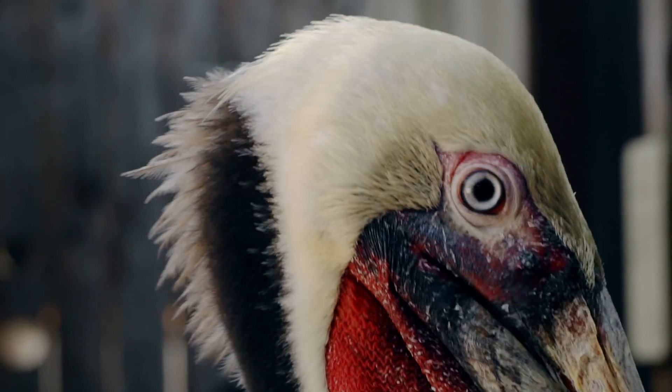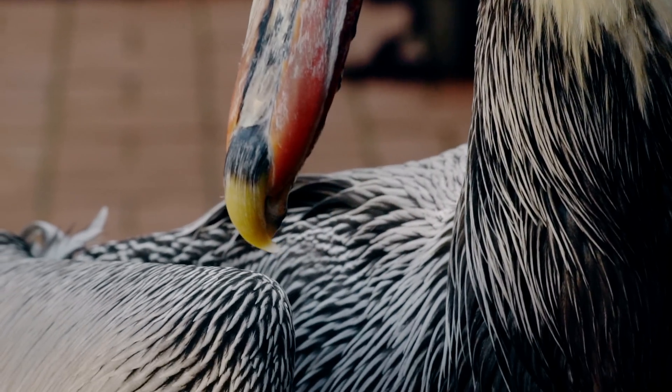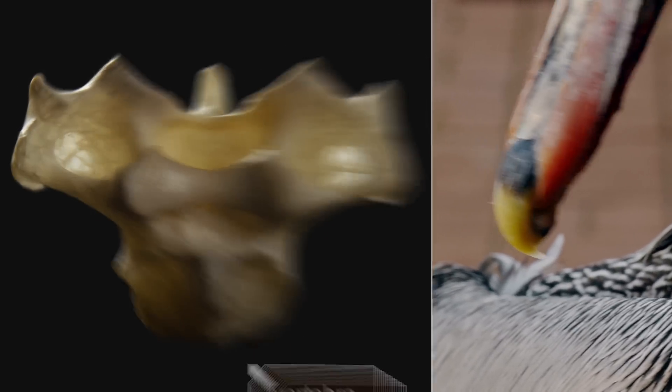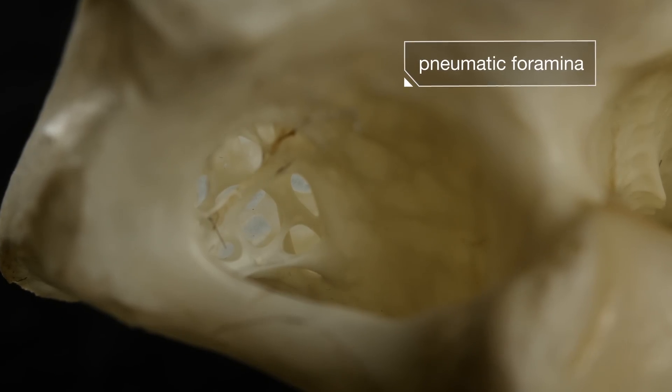They slow down thanks to a built-in life vest — a special network of air sacs under the skin around their neck and belly, even in their bones. When it plummets, the pelican takes a deep breath and air rushes into those tiny caverns, called pneumatic foramina. That air cushions the impact and makes them float.